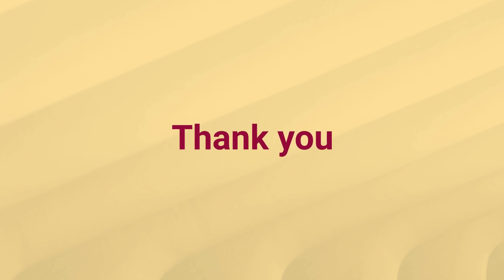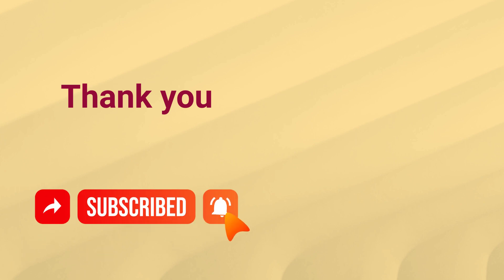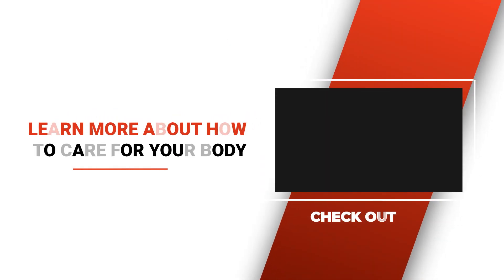Thank you for being so patient up to this point — it's greatly appreciated. If you liked this video, please share it with your friends and family. Subscribe and enable alerts to avoid missing out on future videos. Check out this video to learn more about how to care for your body, and we'll see you in the following video. Stay safe.